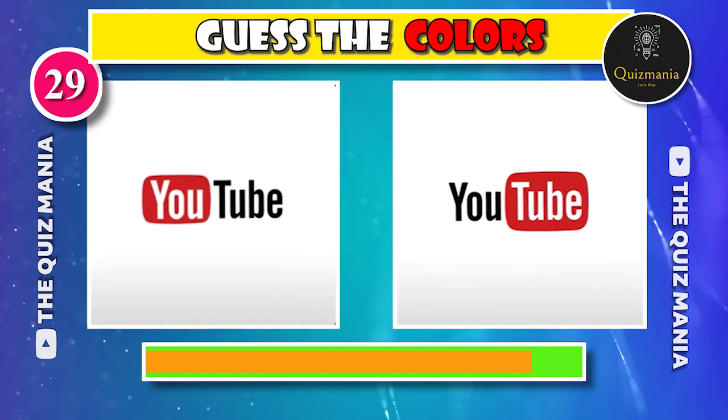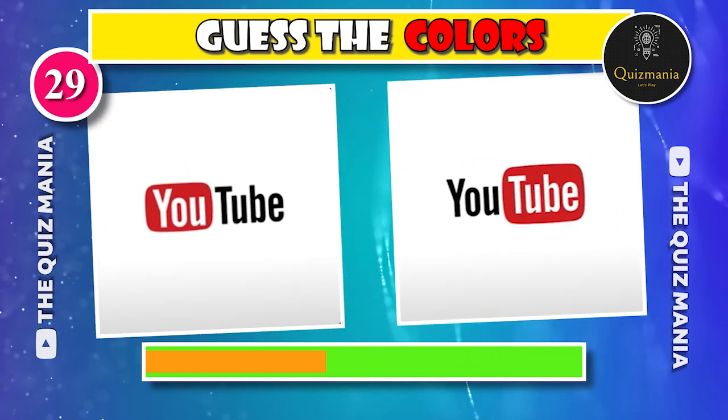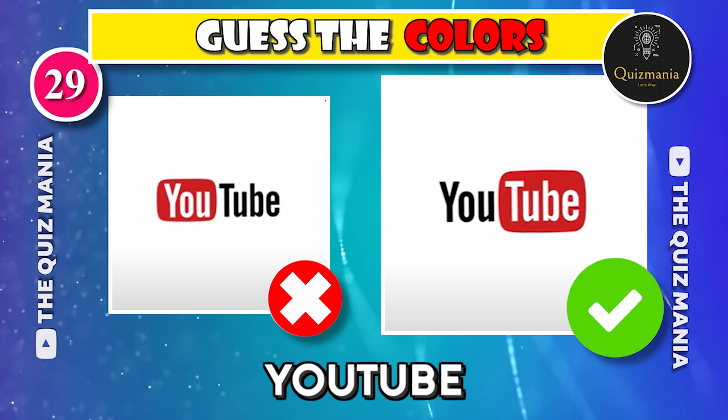What do you think about the correct YouTube logo? Can you guess — logo A or logo B? The correct YouTube logo is logo B.